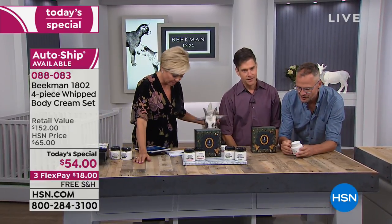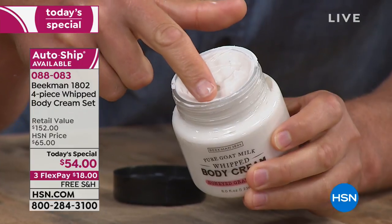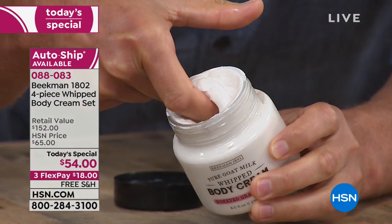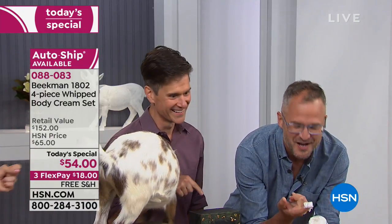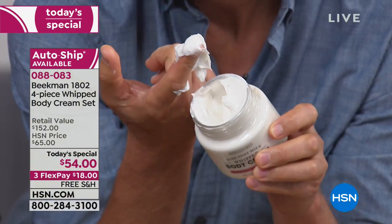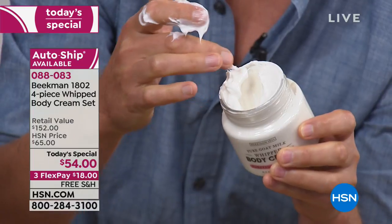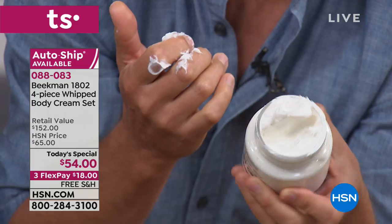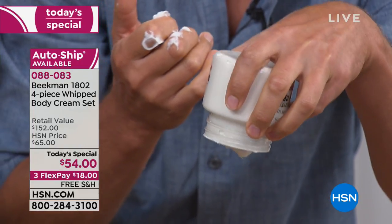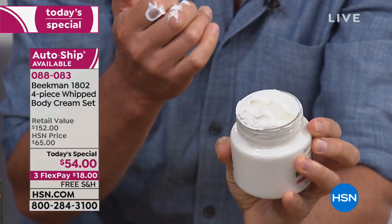I want to show people — before we start talking about it, can we do a visual? Some of you have body cream at home. I want you to go and run your finger through it. Look at how thick this is — that's the goat milk difference. If you had done this with your body cream at home, that would have filled in again. It's airy and full of mineral oil. But look at how thick this is — turn it upside down. Nothing even drips out. It's so, so emollient. Decadent.